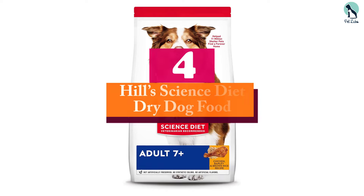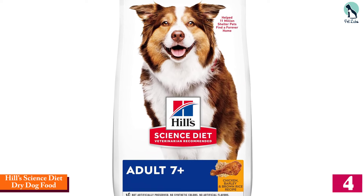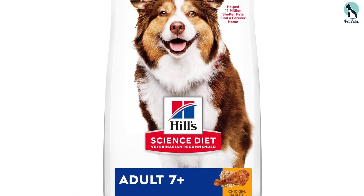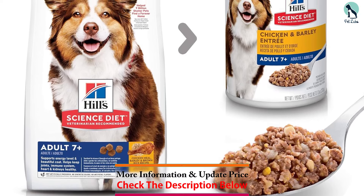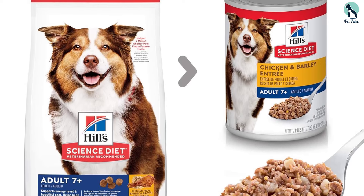Moving on at number four, we have the Hill's Science Diet Dry Dog Food, Adult 7+ for senior dogs. We've been using it for several months and have been really happy with the results. Our large dog has maintained a healthy weight and has plenty of energy, and his coat looks shinier and healthier since we switched to this food.